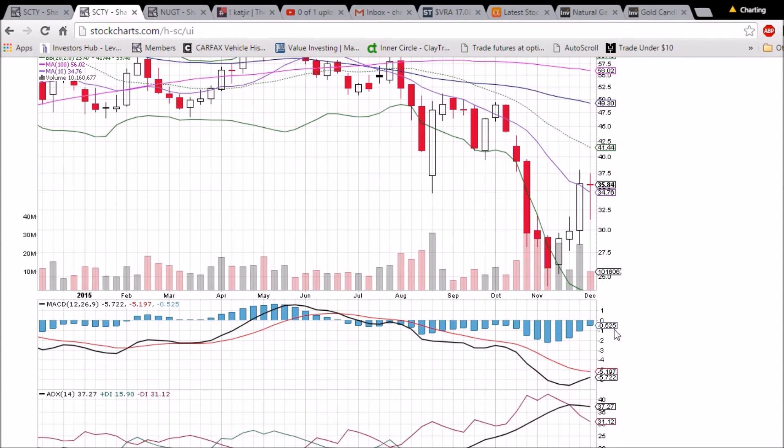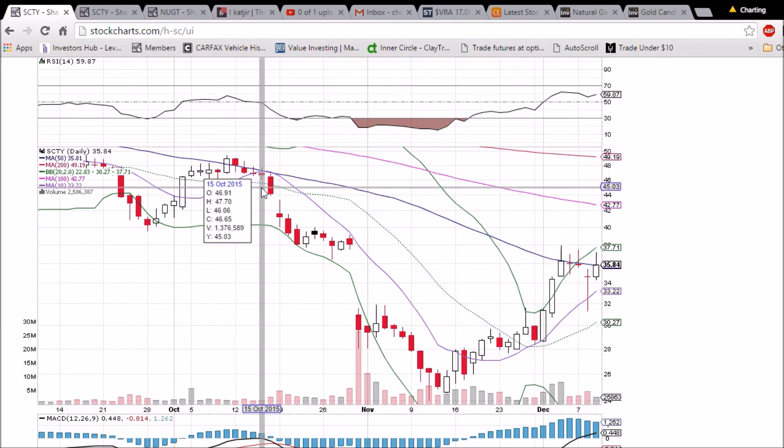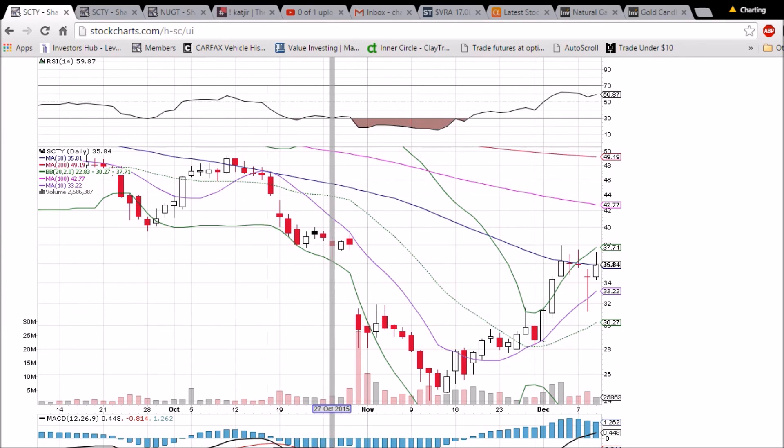MACD has a bullish approach coming, but it's going to take a couple of green weeks to see that follow through. Again, on the weekly chart, it's all about that 35.81 50-day moving average.